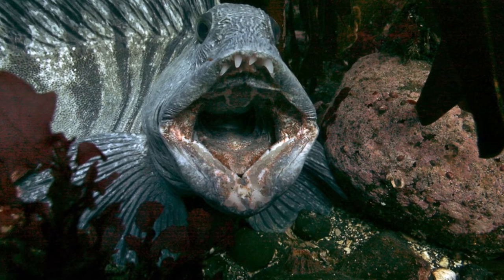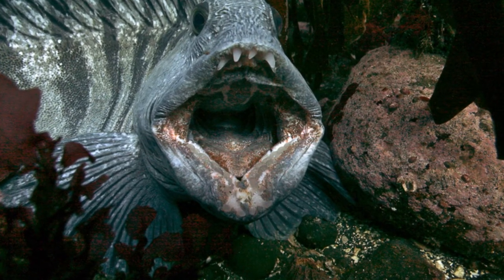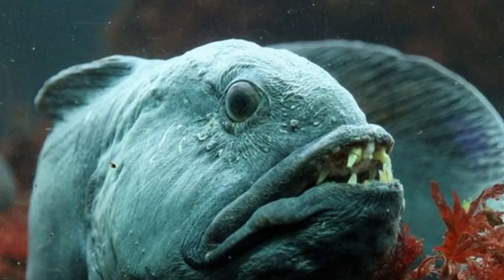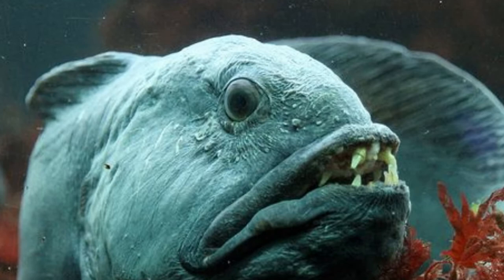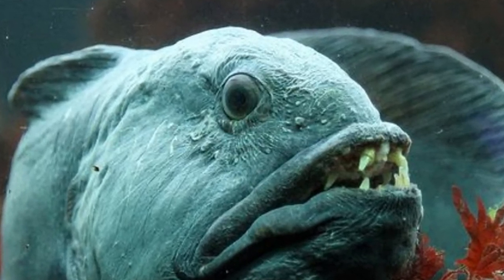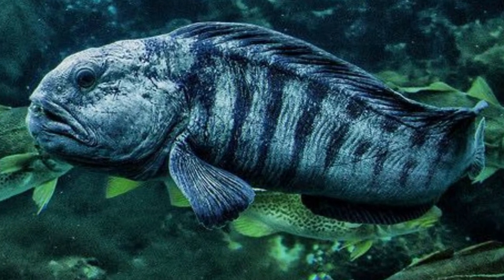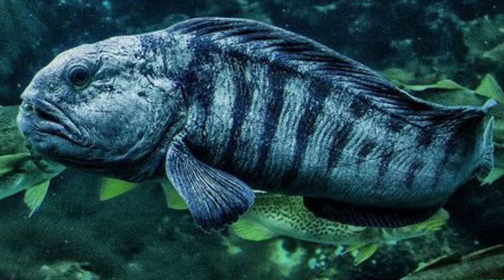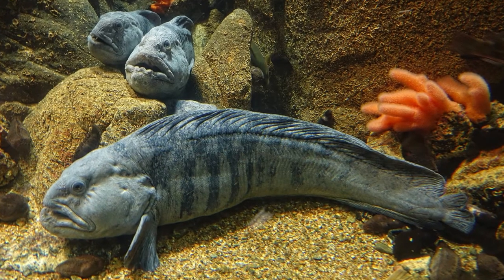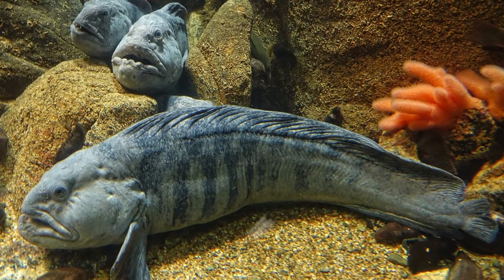The Atlantic Wolffish is distinguished from other fish species by its large tooth structure, which is also the source of its common name. The shape of the teeth distinguishes Atlantic Wolffish from other members of the Anarhichadidae family. Four to six conical teeth, which resemble fangs and are extremely powerful, are found in both the lower and upper jaws. The upper jaw has three rows of crushing teeth beyond the conical teeth on either side. The central row has four pairs of molars, whereas the peripheral rows have blunted conical teeth.